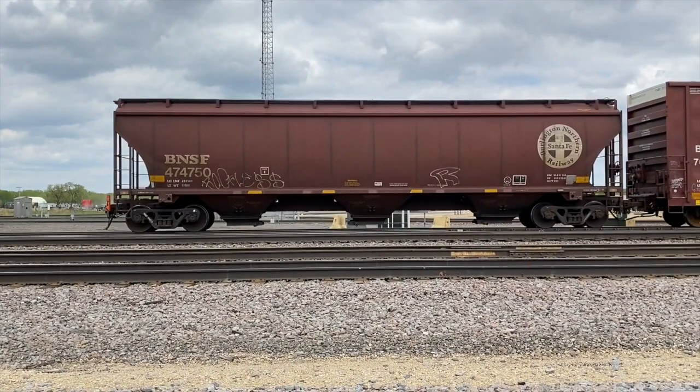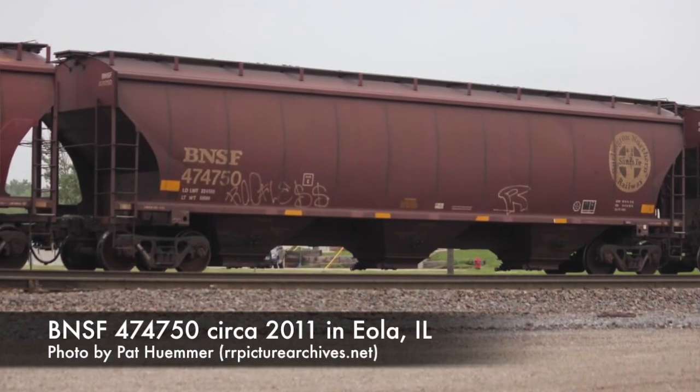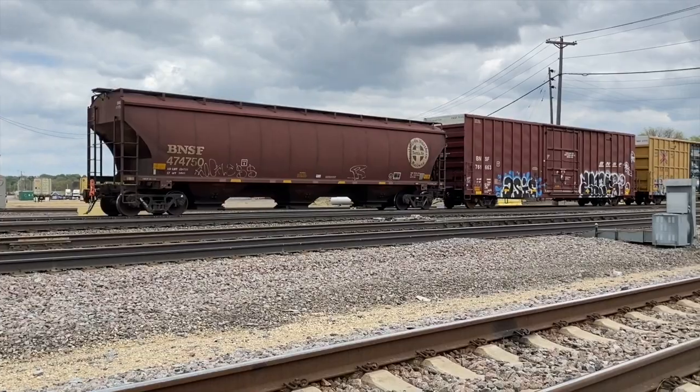Fun fact about the trailing car with the FRED — that graffiti was on there in 2011. It hasn't gone anywhere, and nothing more has been added, which is kind of nice.